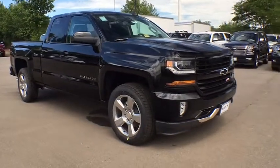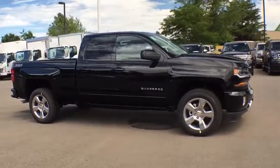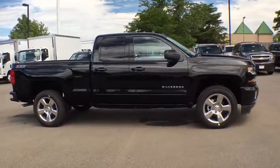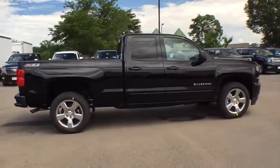The 2017 Chevrolet Silverado 1500. This vehicle is powered by a four-wheel drive, eight-cylinder, 5.3 liter engine, and comes with a six-speed automatic transmission.